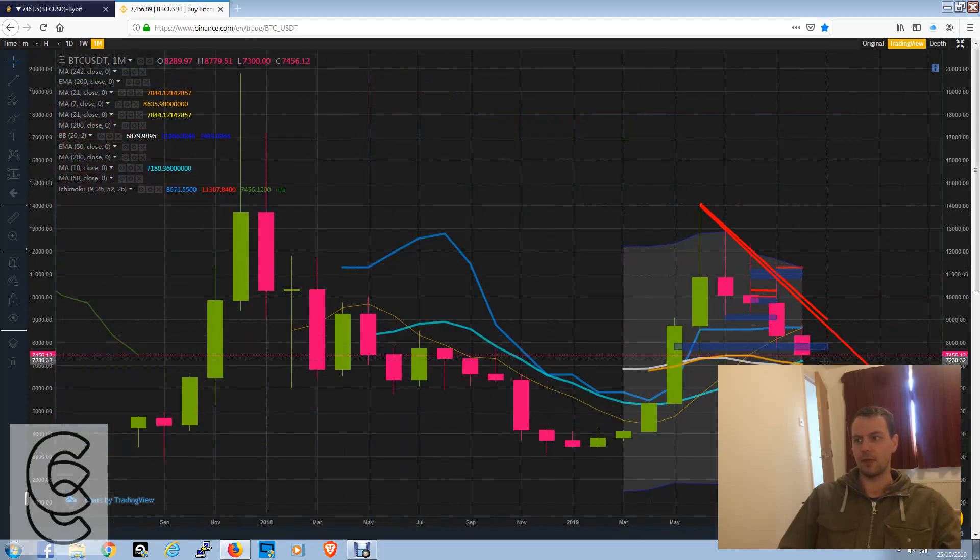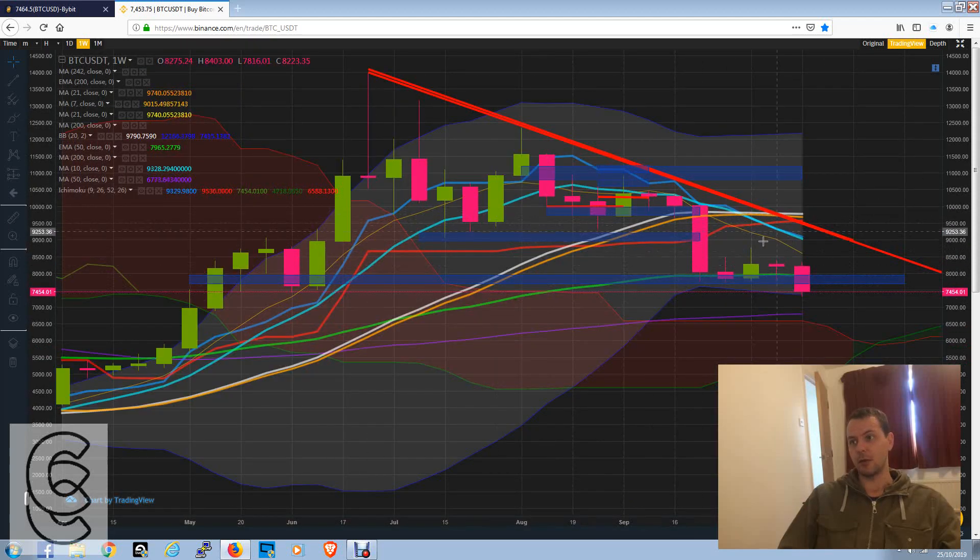Looking at monthly candles, it would appear that we've got a fourth red candle. In Bitcoin's history it's never had more than two red candles on a monthly chart in a bull trend. We made a third last month, and it looks as though we're creating a fourth, so that's very bearish. On the weekly chart we had a fresh Ichimoku cloud cross above the cloud, suggesting continuation down, which is what I expect to take place.